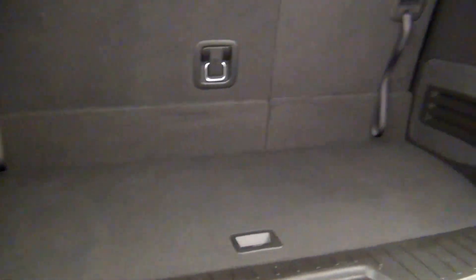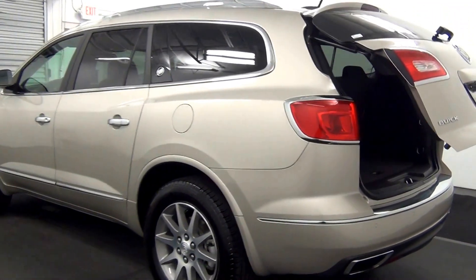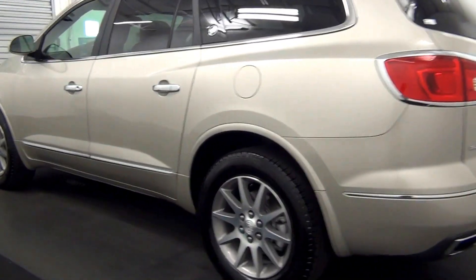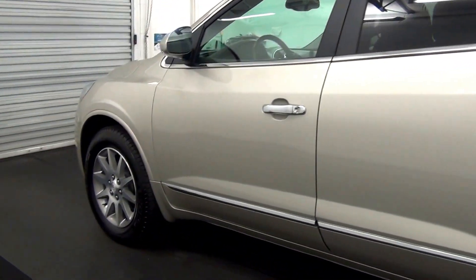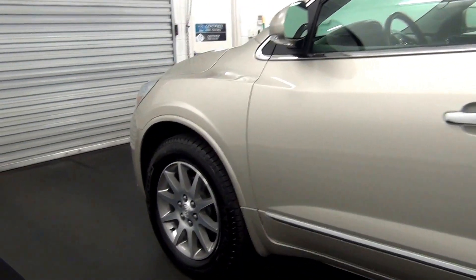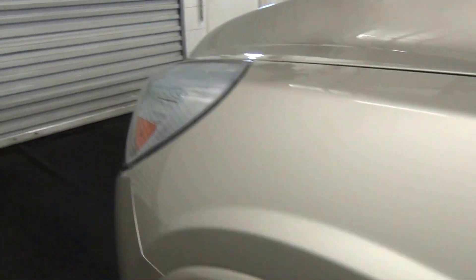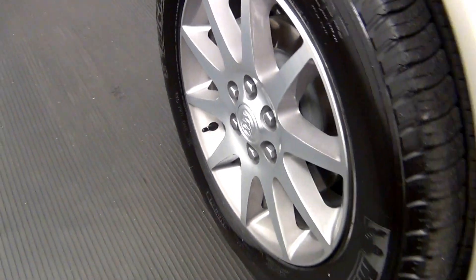Forward and third row. Cargo space. Let's have a look on the inside.